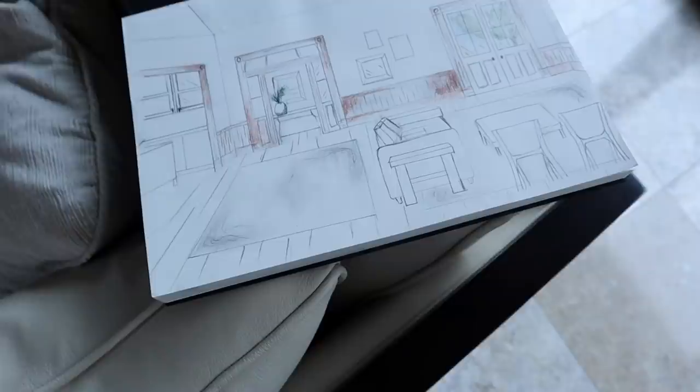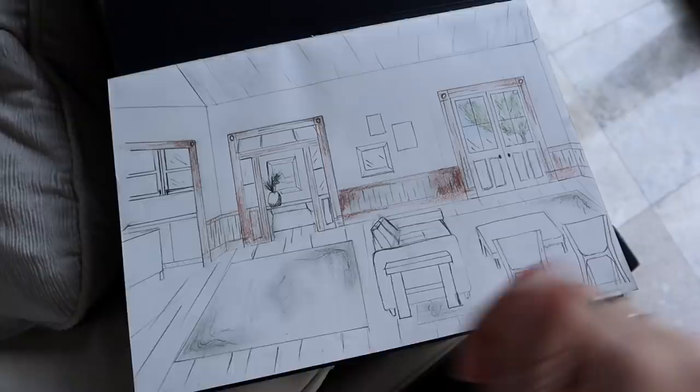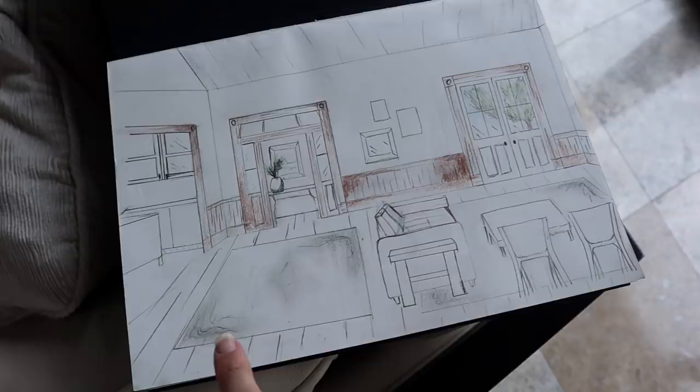If you guys have seen any of my room makeover videos in the past, I usually love drawing sketches to kind of envision what the space would look like and give you guys a better idea too. So this is the entryway and the living room, and then that's the kitchen and the dining room on that side. I've already been doing some shopping online, saving some things that I absolutely love so that when they go on sale it notifies me.